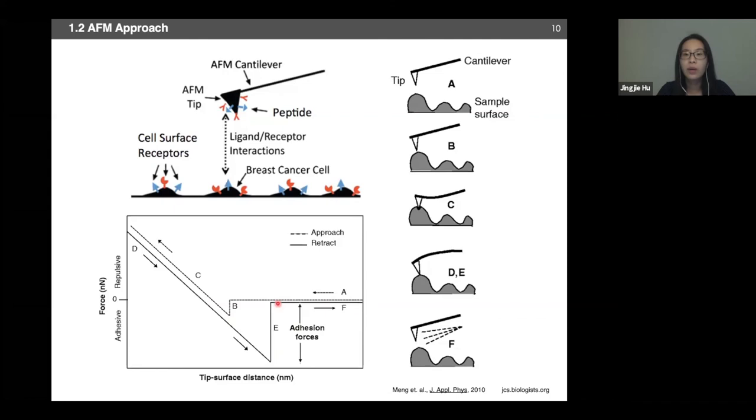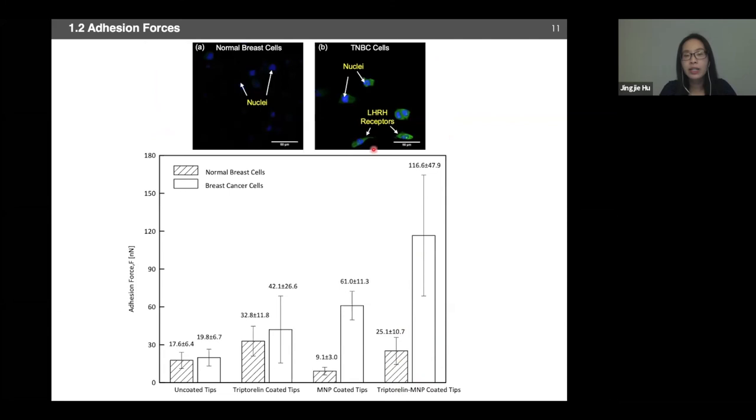During a typical AFM force measurement, the cantilever tip gets in contact with the substrate and undergoes elastic bending. During the retraction process, because there is interaction between the tip and the surface, the tip cannot detach at zero force but keeps bending until it detaches from the substrate and returns to baseline. This jump-off force is what we call adhesion force. We found that functionalized nanoparticles have over four-fold greater interaction with breast cancer cells compared to normal cells, indicating clear specificity due to the overexpressed LHRH receptors on the triple negative breast cancer cell membrane.